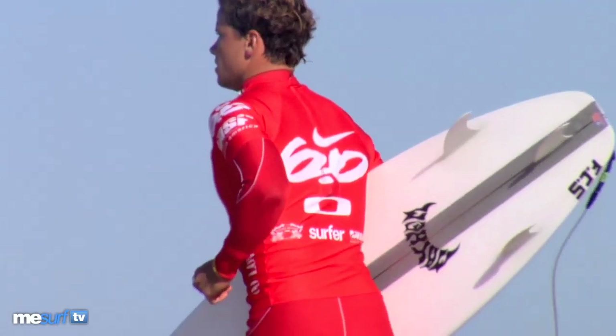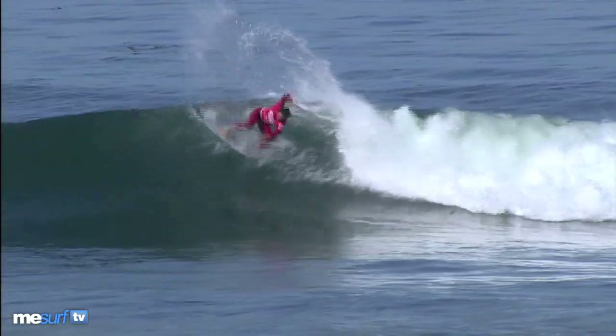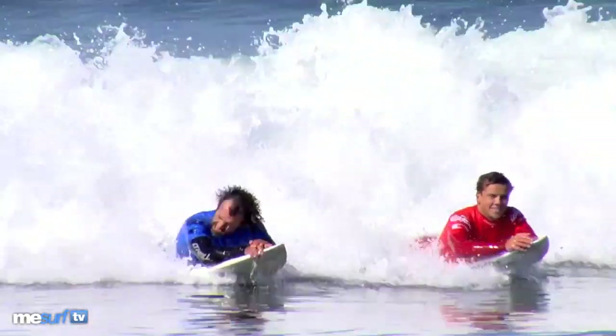Coming in at number 9, it's Julian Wilson, also airing out his rudders. He would go on to win this heat, but not much else, sadly.